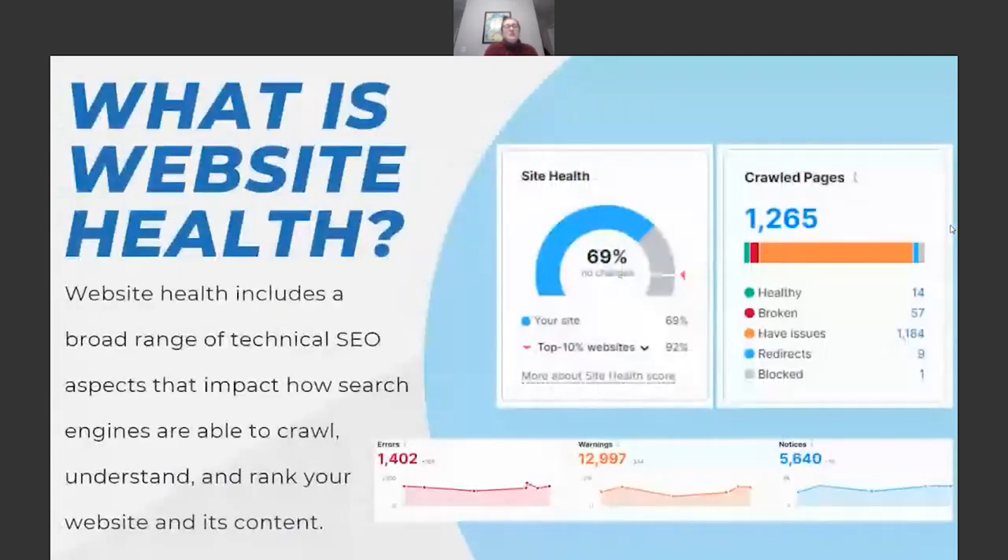Getting started: what is website health? At its most basic level, it's essentially just — is your website working as intended? Is it performing optimally for users and search engines? This includes a broad range of technical SEO aspects that impact how search engines are able to crawl, understand, and rank your website content. There are a lot of different software tools that can do these scans, assess your website health, and give it a percentage score.